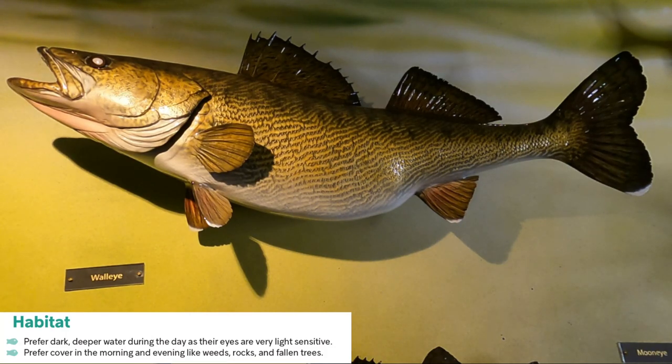Because of that light sensitivity, they do tend to be in deeper water throughout the day — they like to hang low and they get very active around dawn, dusk and throughout the evening. They're very active feeders when it's dark. They prefer cover in the mornings and evenings like weed beds, rocks, fallen trees, any sort of structure like that.